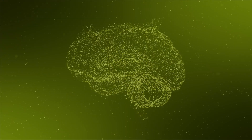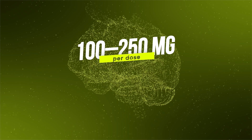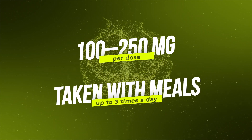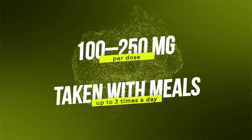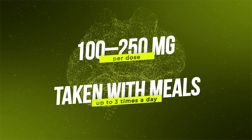A typical phenylpiracetam dose ranges from 100 to 250 milligrams per dose, taken with meals up to three times a day. It is not recommended to exceed the maximum dosage of 750 milligrams. For new users, it is advised to start at the lower end of the dosage range as it can be very stimulating.